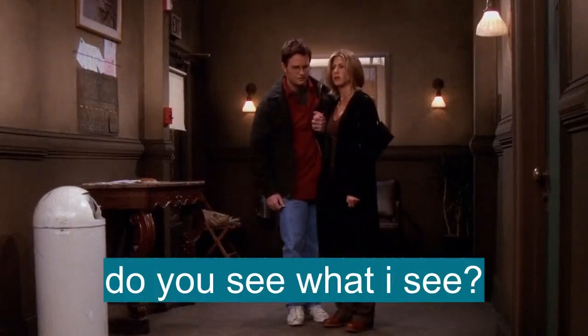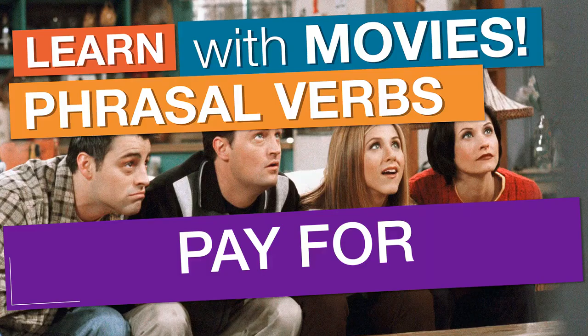Do you see what I see? It's still there. In English phrasal verbs, we will learn the verb pay for.